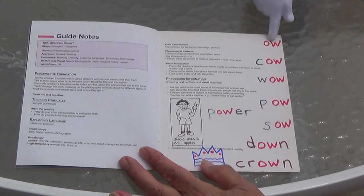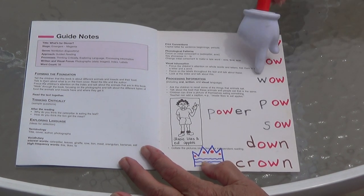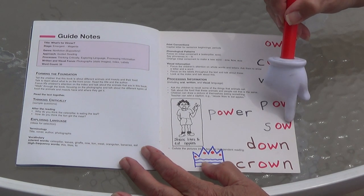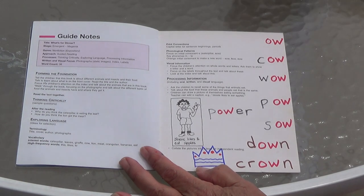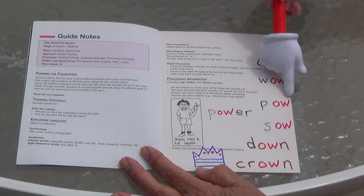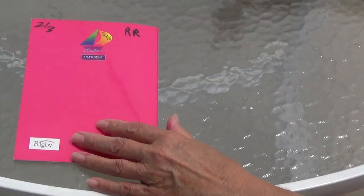We're going to look at some words with OW — O-W says 'ow.' Sometimes it says 'oh' but in this book it says 'ow.' Cow. Wow. Pow. Power. Sow — a sow is a big mother pig with her little piglets. Down. Crown. Can you say the OW words with me? Cow, wow, pow, power, sow, down, crown. So O-W says 'ow' — sometimes O-W says 'oh' like 'snow,' but sometimes it says 'ow.'